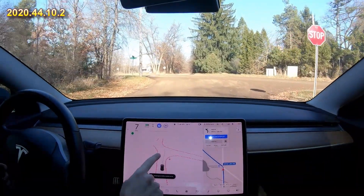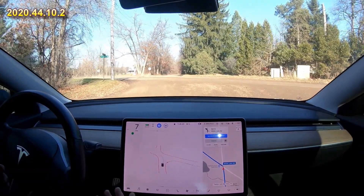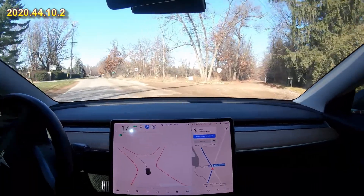Here we're going to make a left-hand turn on a sort of an interesting intersection, a little askew coming off a dirt road onto a main road, and it makes the left-hand turn just fine.